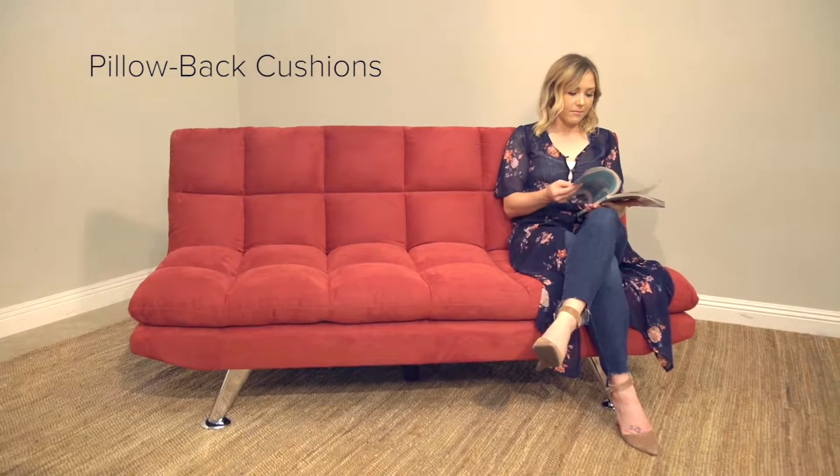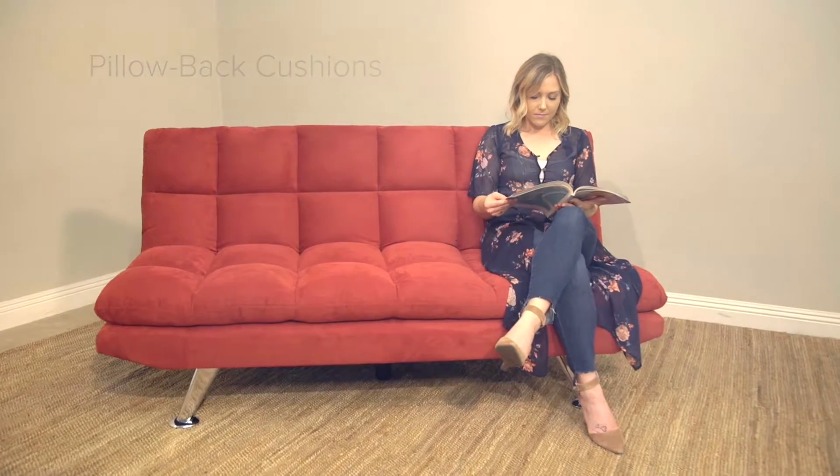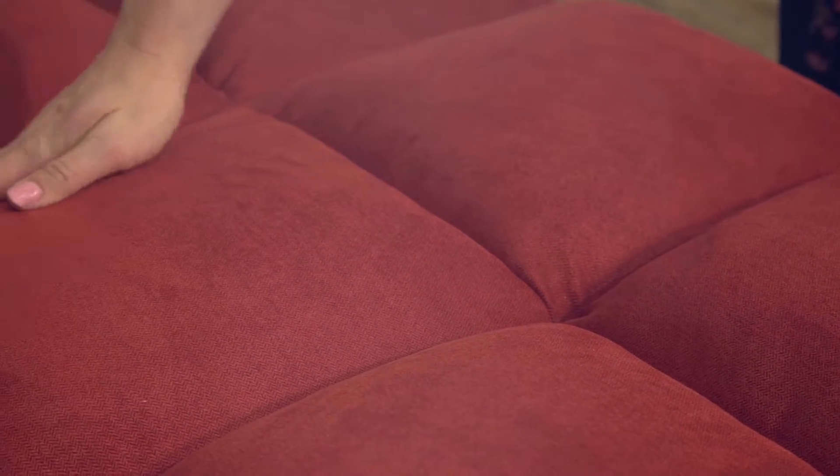Bring comfort, class, and functionality into the center of your space with the Clarence Fabric Euro Lounger. Avicyn, makers of the living experience.